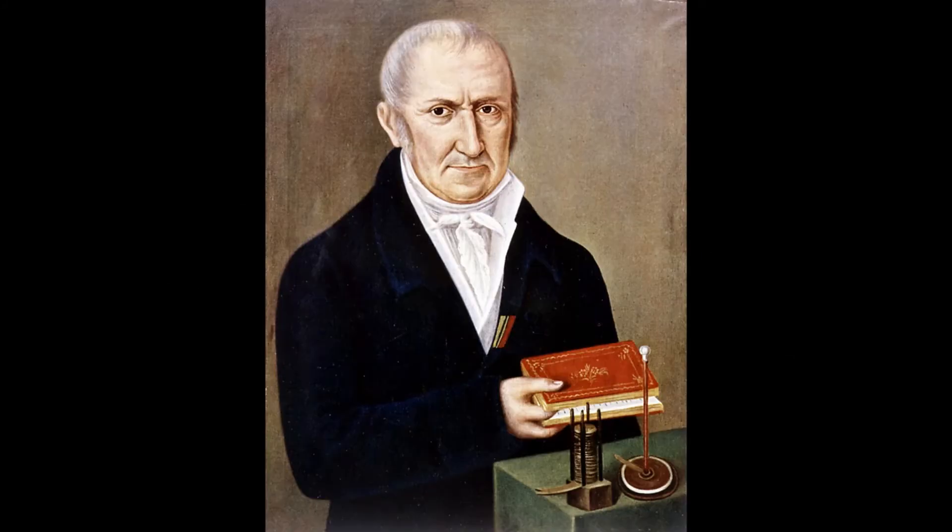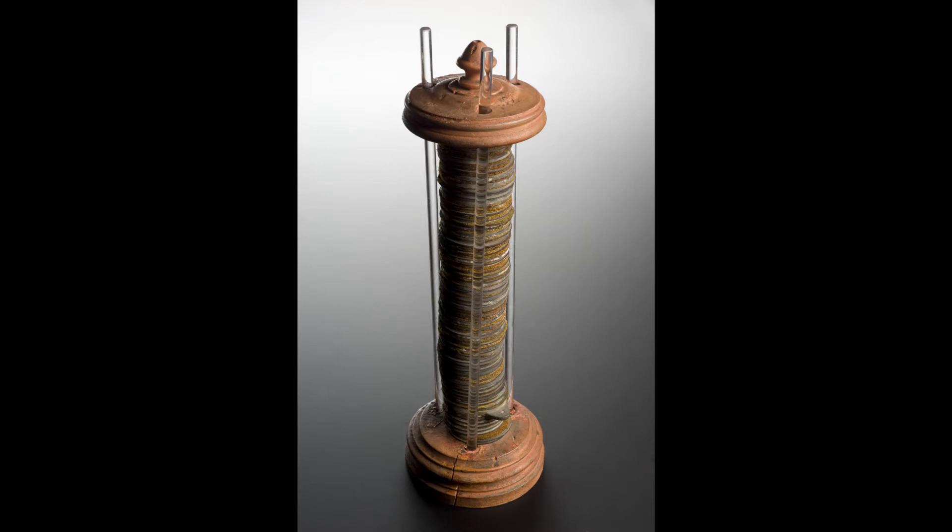The voltaic pile was the first electrical battery that could continuously provide an electric current to a circuit. It was invented by Italian physicist Alessandro Volta, who published his experiments in 1799. It consists of two electrodes — one made of zinc used as an anode, and the other of copper used as a cathode. The electrolyte is either sulfuric acid mixed with water or a form of saltwater brine.